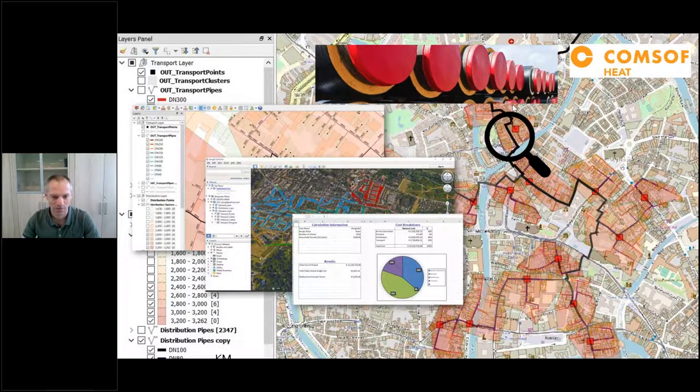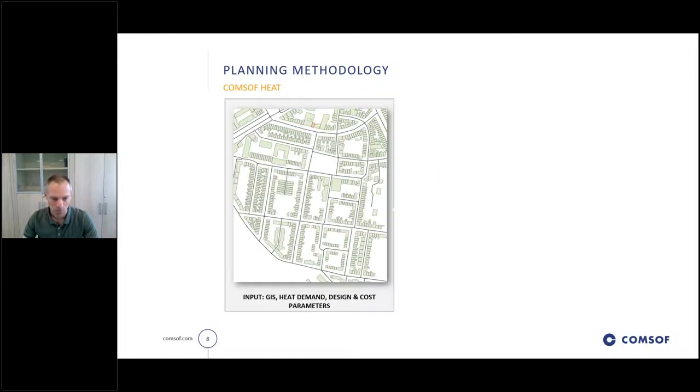What are the starting points? We need the details of the district where the network will be planned - the GIS data of the streets and where the buildings are located. Based on building polygons, we need heat demands: it's very important to get an idea of the heat demand in kilowatts for every building in the area. We also need to provide technical parameters such as pressure settings and temperature settings, as well as cost parameters to indicate what the network costs will be - price per metre for different pipe types, prices for substations and prices for heat exchangers.